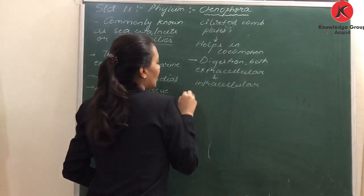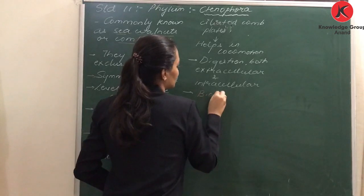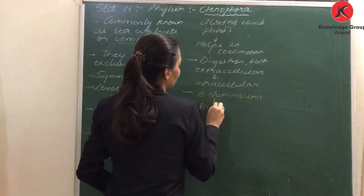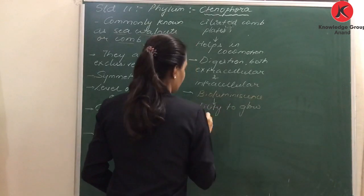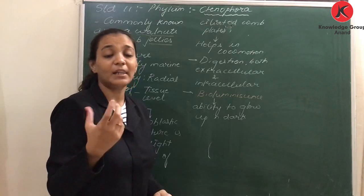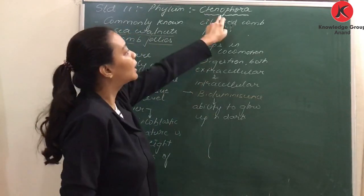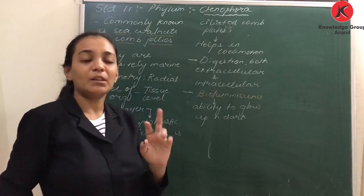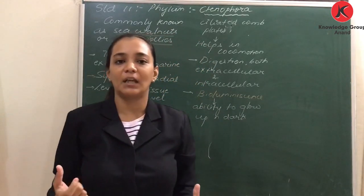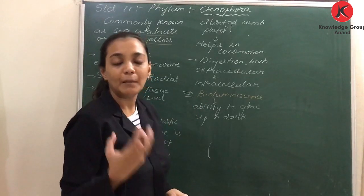Another remarkable feature of Ctenophora is bioluminescence — the ability to glow up in the dark. These organisms have the ability to shine and emit light. Ctenophora phylum has two very unusual characters: first, presence of the eight ciliated comb plates which help in locomotion, and second, bioluminescence — the ability to glow and light up.